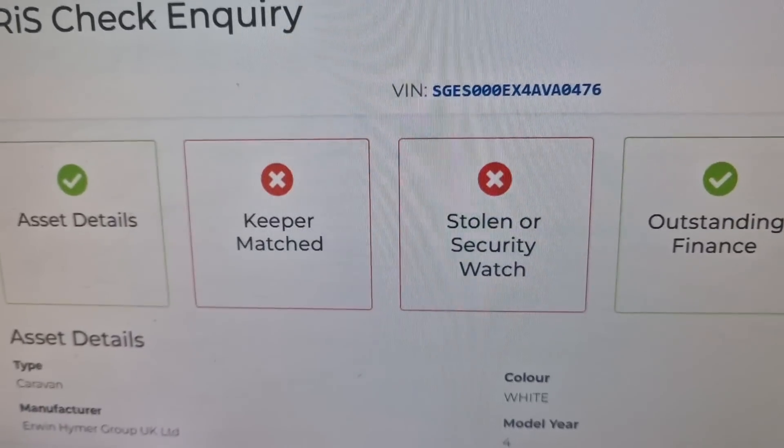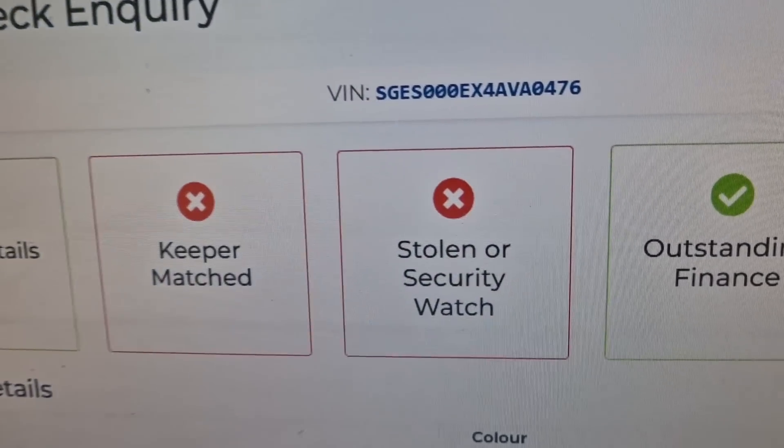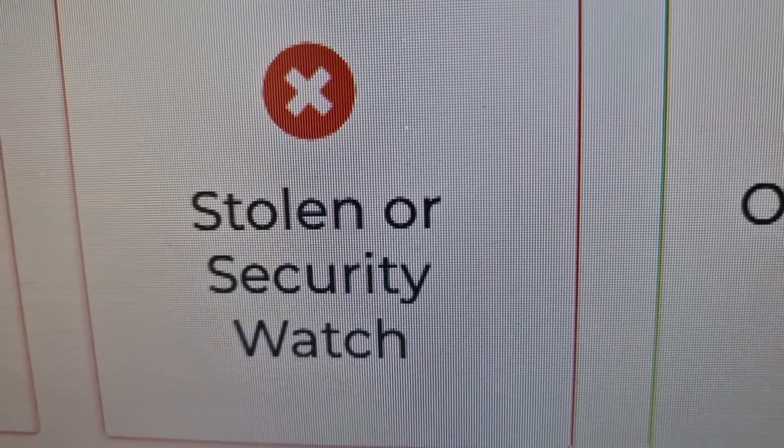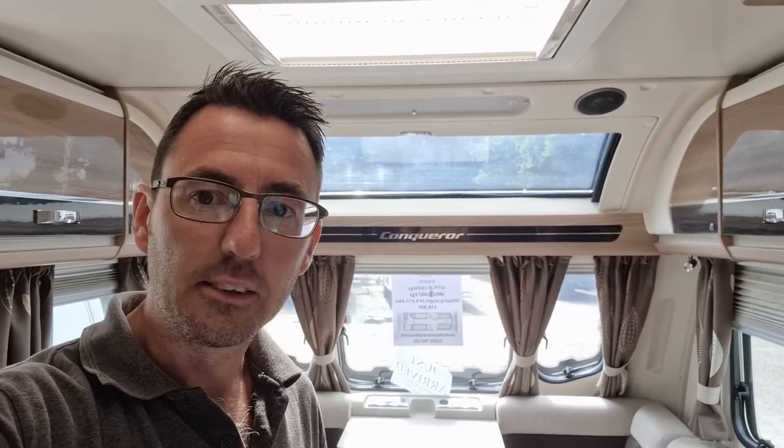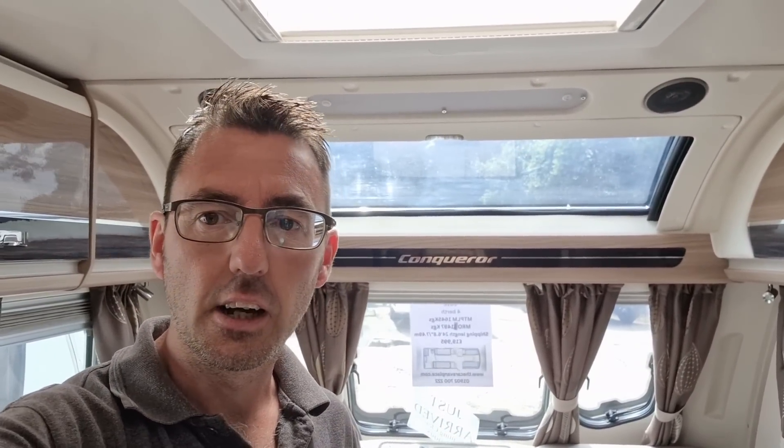Unfortunately, on doing the CRIS check, this is what came up. For the people that own that caravan, it came back as stolen. What that means is we've had to inform the police to see whether it's still an outstanding issue or whether it's a historic problem.